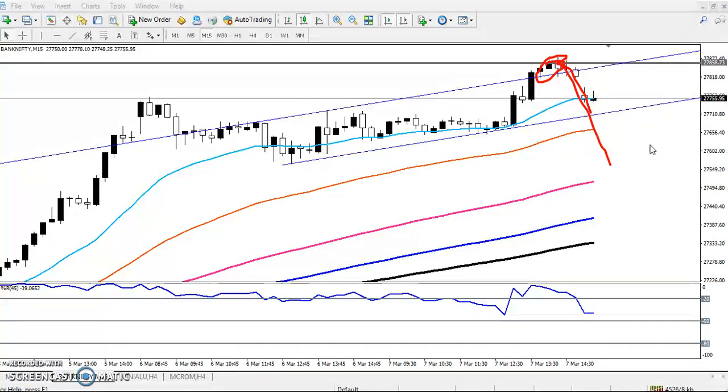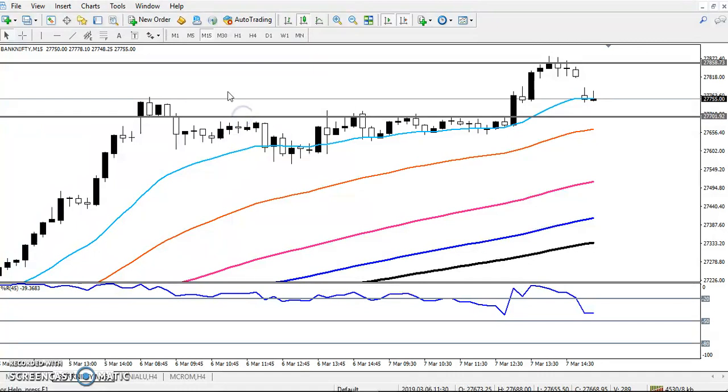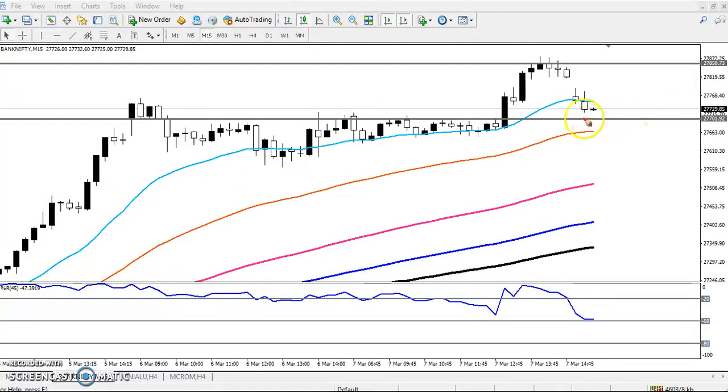If you want to enter this market, just let the price retrace, or we have to wait until it breaks this level. Previously this was a strong resistance. For those waiting to go short on Bank Nifty, we can enter here for short, with the next target around the 200 moving average.